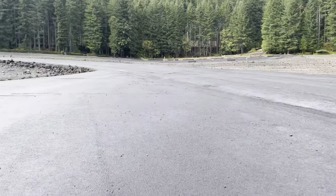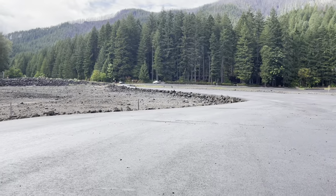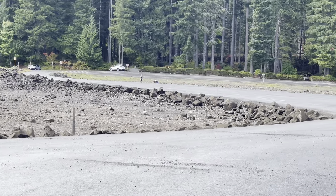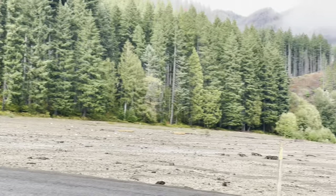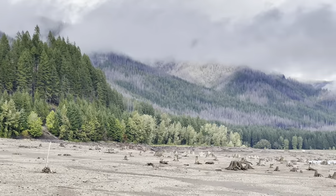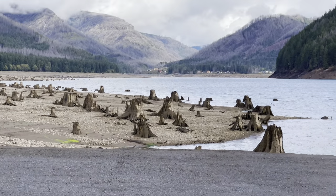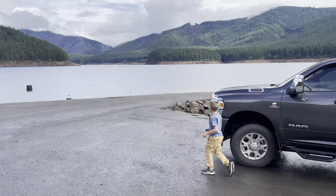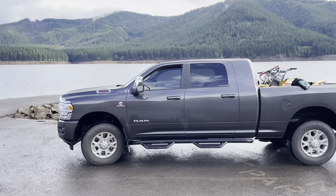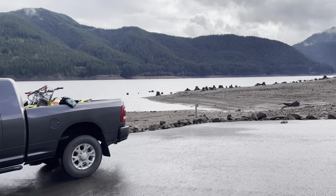We just got done doing a little potty break. We're going to go throw some rocks here at Detroit Lake. This is where Detroit Lake pretty much burned off — you can still see it's still burnt all over up there. The lake is pretty low. The truck drove super nice, and we're averaging 17.7 so far on this trip. We're about halfway to Bend.